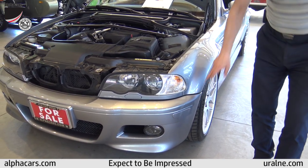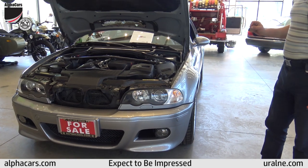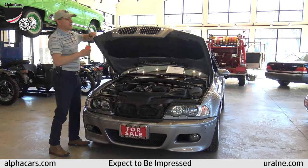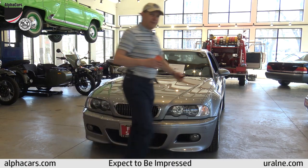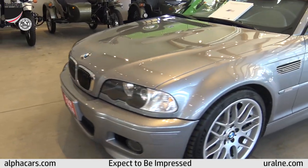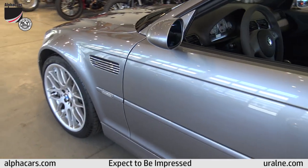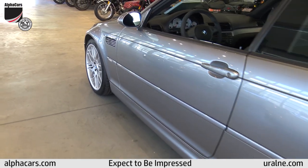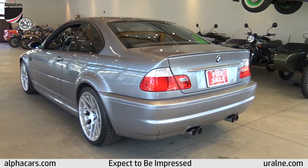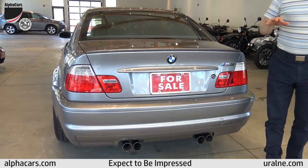The only thing the previous owner did — because he wanted it to look a little more European — was change the reflector inserts. We of course have the original orange reflectors; they come with the car. That is the only detail on this car that makes it different from the original US market competition M3. Let's get the camera to the rear of the car — it's one of the nicest body lines you're going to see, a truly timeless look. The E46 M3, and certainly the competition package, makes it even more exciting.